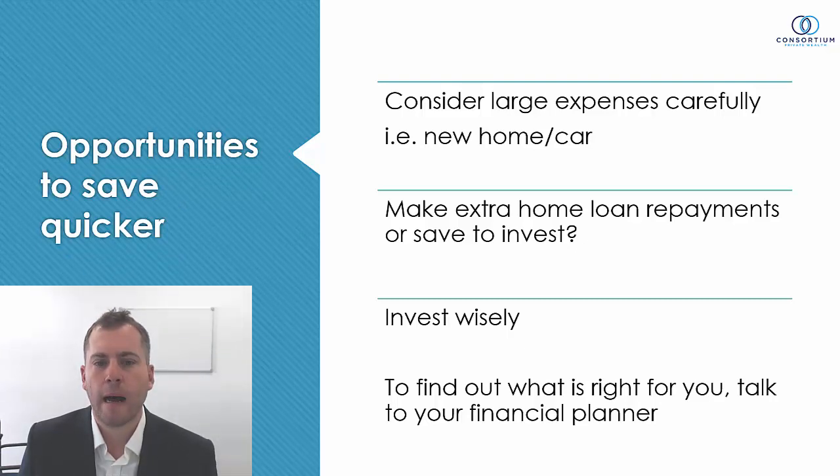Invest wisely. As mentioned, there's no use saving in cash or a term deposit where interest rates are terribly low — you need to invest into some growth and diversify. That brings us to our next point: speak with a financial planner, someone who can provide those recommendations and discuss those opportunities. Thanks for watching this week's video — I hope some of this information was valuable.